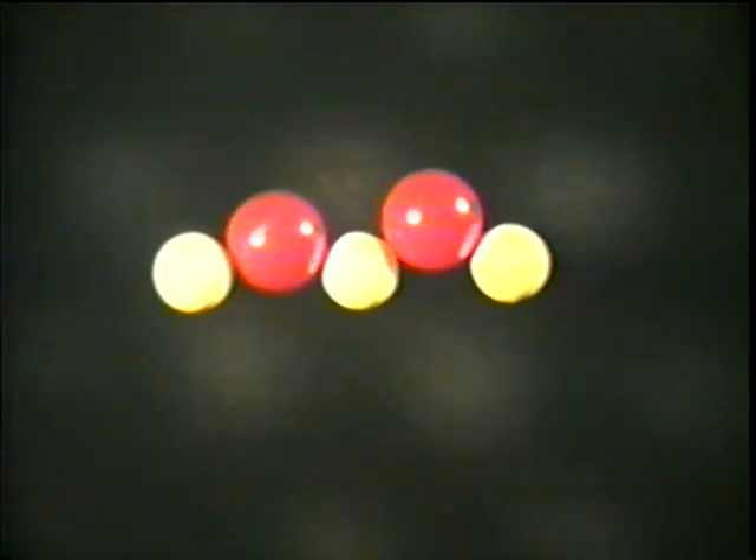Or the atoms can combine — another chemical change. They can break apart and combine with different atoms to make different substances. The oxygen atoms combine with iron atoms to form iron oxide. Rust. A chemical change.